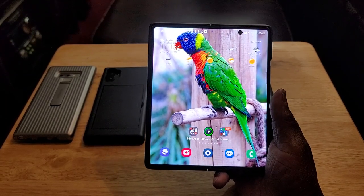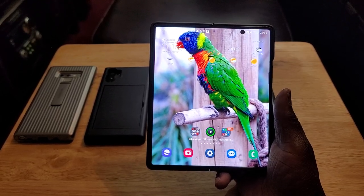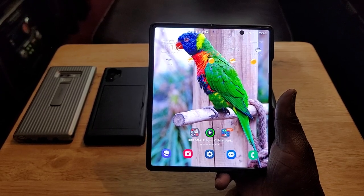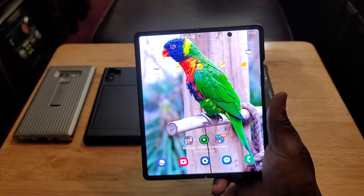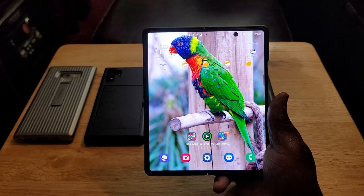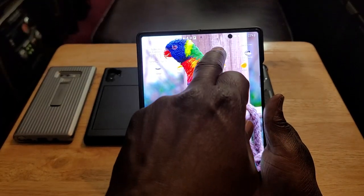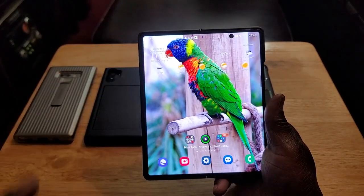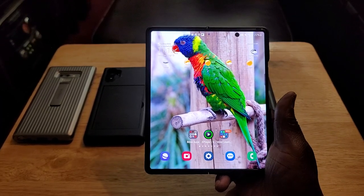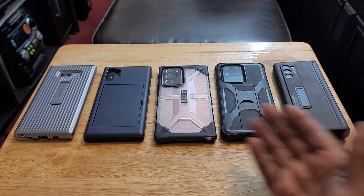On the Z Fold 2 you get Samsung DeX and three 12-megapixel cameras on the rear — wide, ultra-wide, and telephoto — plus a 10-megapixel camera on the inner display and a 10-megapixel camera on the outer display. The best thing is all of these cameras, whether rear, inner, or outer, shoot at 4K at 60 frames per second. Great value across all these devices.